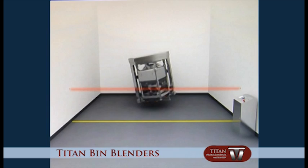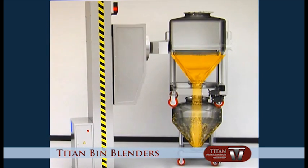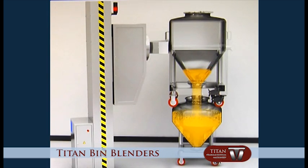The blender adopts PLC and touchscreen interface, an integrated mechanical and electrical equipment that is highly reliable.